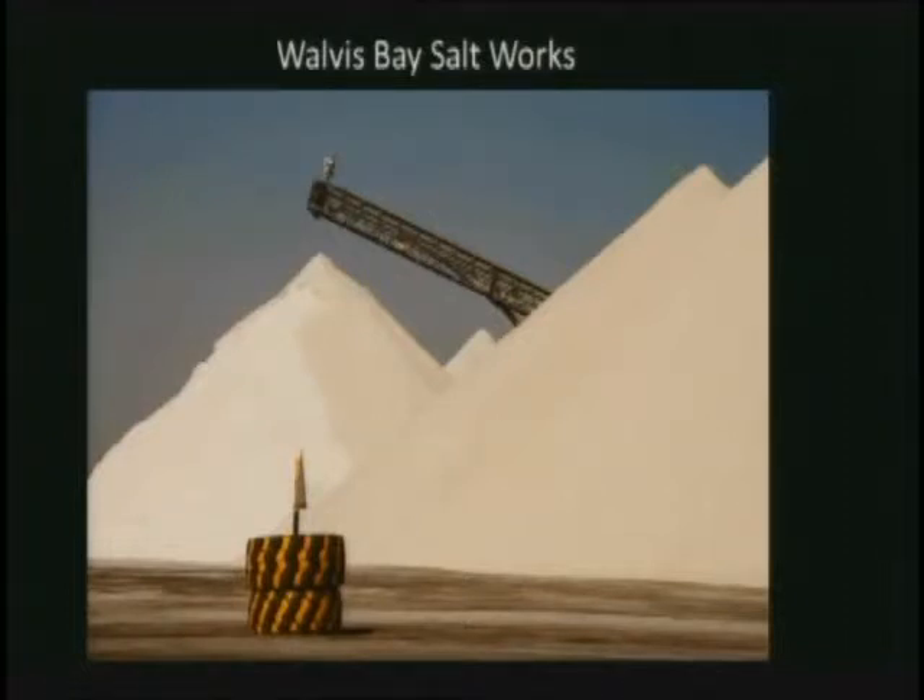Eventually all the moisture just drains out of that salt into the ground below. The red color in this salt is from halobacteria, also known as salt or ocean bacteria. It's very important in the operation of the ponds — the more color that's in the pond, the more it causes temperatures to go up and absorbs more sunlight, which in turn causes evaporation to happen a little faster.